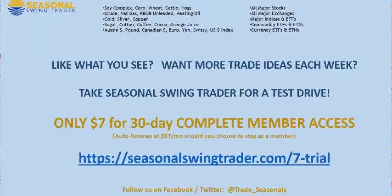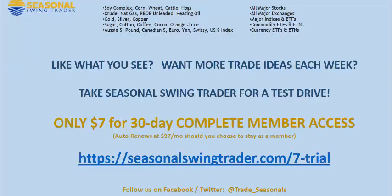Hope it helps. See you on the next update. Traders, if you like what you see and want more trade ideas each week, take a $7 thirty-day complete member access trial by clicking the link below. You'll have immediate access to analysis and seasonal trade ideas on over 35 commodity and currency futures markets, as well as coverage on all of the major stocks, exchanges, and ETFs in the US marketplace. If you like us, follow us on Twitter and Facebook, like us on YouTube, and we hope to see you on the inside.